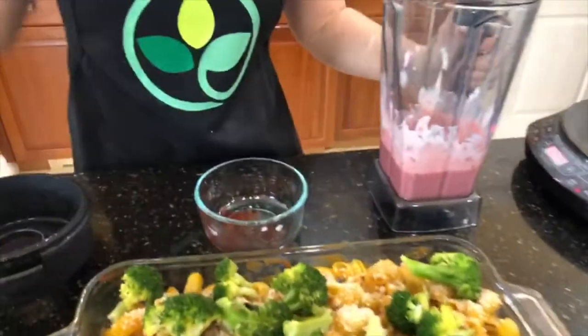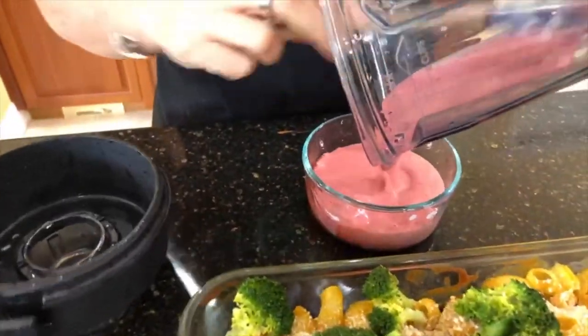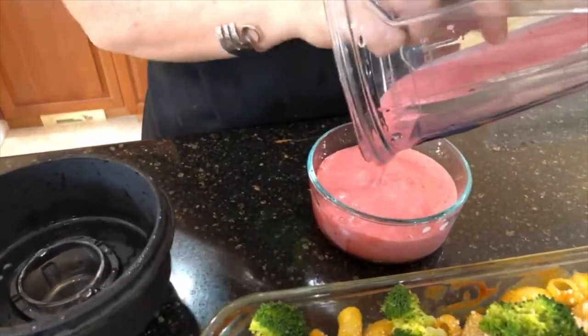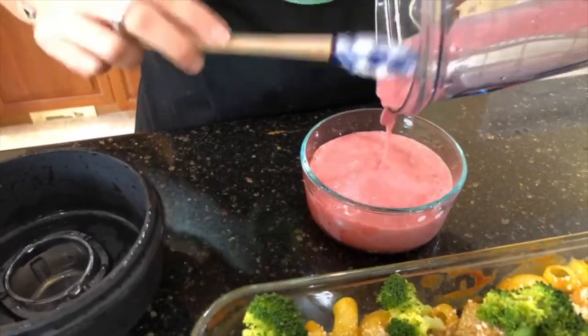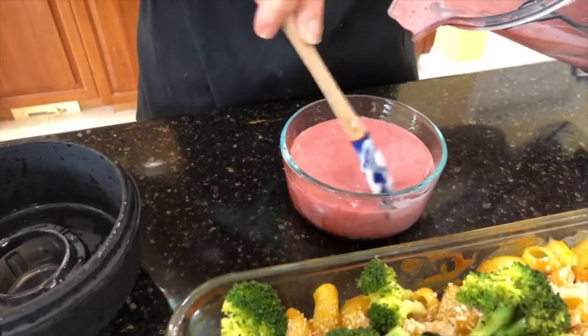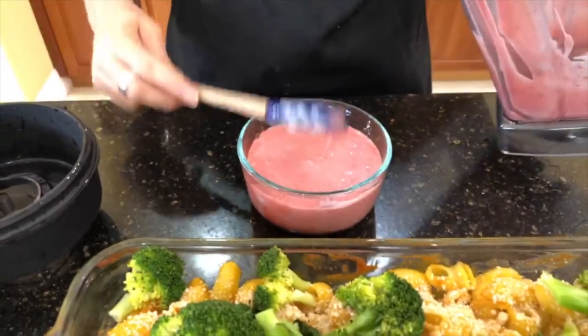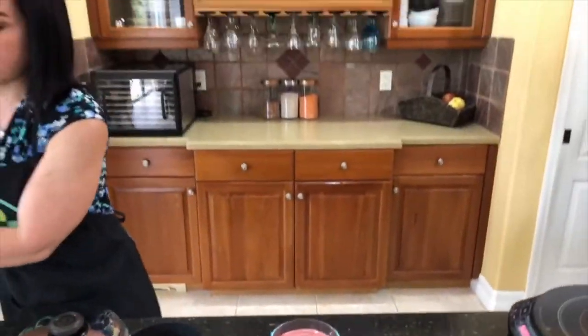If you want to make frozen yogurt, which is so popular nowadays, you can use frozen strawberries and then put it back in the freezer for a little while and there you go — frozen yogurt! You can use mango or whatever fruit you like. I use frozen because it's always available, it's handy, and sometimes it's more affordable.